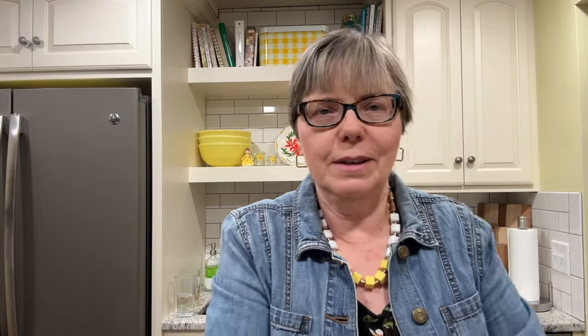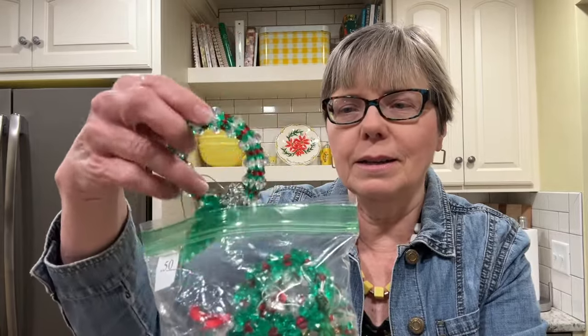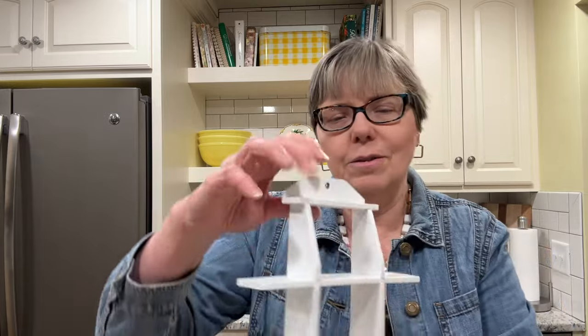Next I picked up this whole bag full of crafted beaded ornaments. These have been really selling well in my booth this year and I got all of these for 50 cents. There are probably about eight ornaments in there — so that was a find.